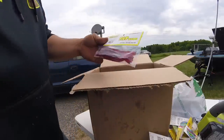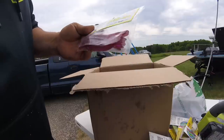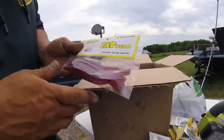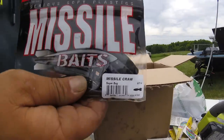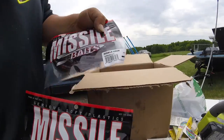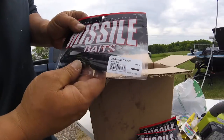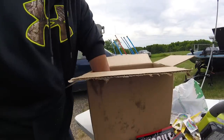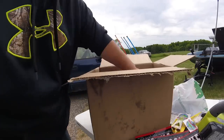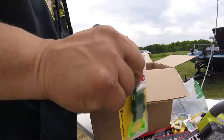Now I've got some Robo Worms — these are red crawler with just a little bit of red flake in there. It's a good looking color. Got some more Missiles — Super Bug, California Love, and another Super Bug. Super Bug works good. I use it, I like it. And another scum frog — I'm telling you guys, they catch fish.